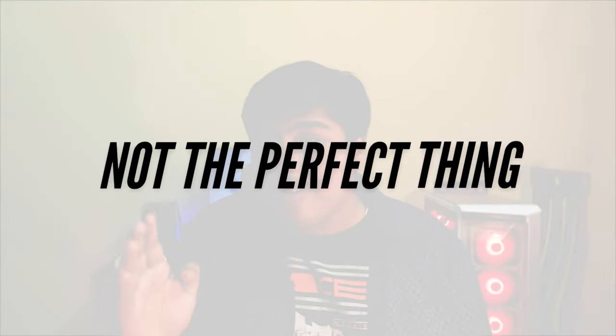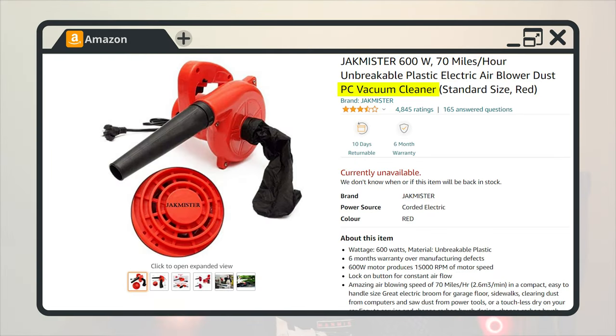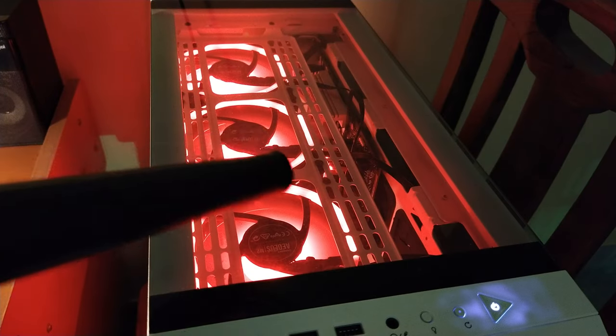However, there is a catch — in no way can this be a replacement for a compressor. Although the product page mentions PC cleaner, this cleaner is bad at cleaning dust away from PCBs. In short, it cannot clean any sticky dust from any surface. I tried cleaning the top glass panel of my new case — nothing happened. I even tried cleaning the dirty PCB of my graphics card — nothing happened. This cleaner has not been designed to clean very small particles like sticky dust.